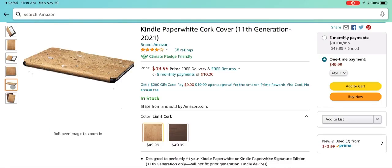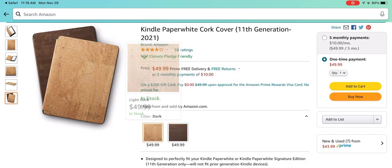With me today I have the Kindle Cork case. This is a new case that Amazon announced with the new 11th generation Kindle Paperwhite. When Amazon first announced this, I had a mixed reaction and I have a reaction video which you can watch if you just click the link above.